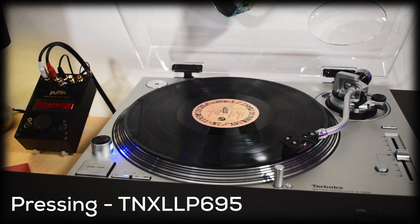The quick answer to how my pressing sounds for this record is it sounds excellent. It sits in the upper tier of great sounding records in my collection and it's a record that I've used to test my system whenever I've made changes to it.